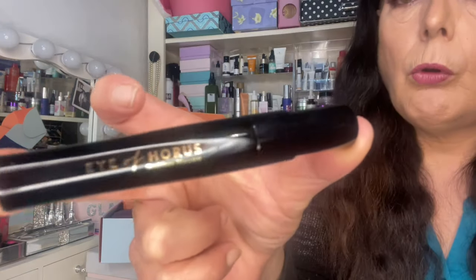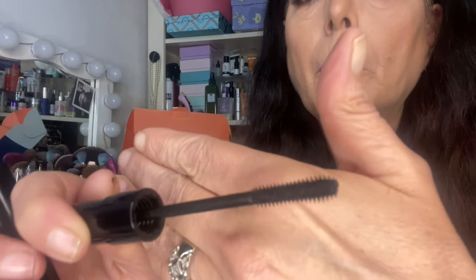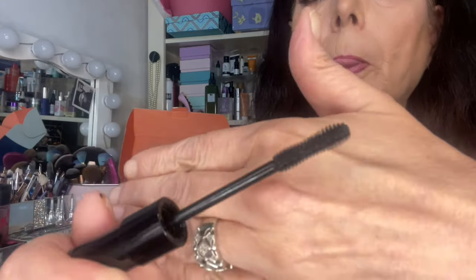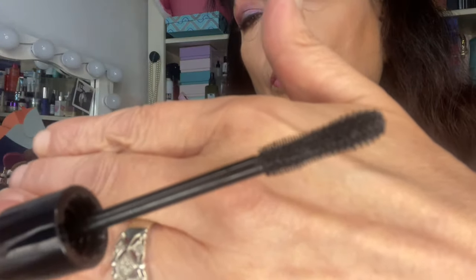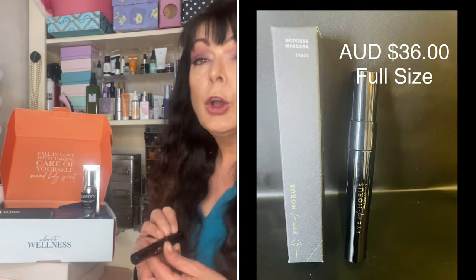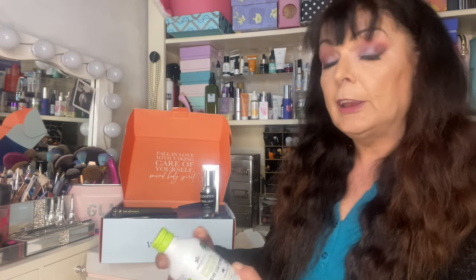Next we have an Eye of Horus Goddess Mascara in black. It is full-size and worth $36. It lengthens, curls and volumizes your lashes with this multi-award winning Goddess Mascara. This gentle long-wearing and water-resistant formula will coat your lashes without clumping and is a cult favourite among beauty editors and industry professionals worldwide. We've got a handy black mascara with a very bushy brush that will really help curl those lashes.